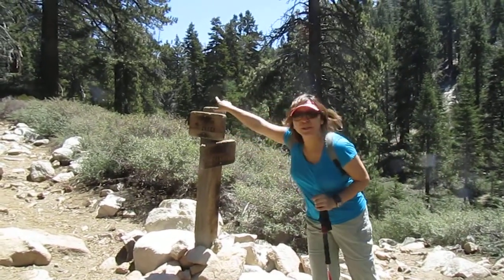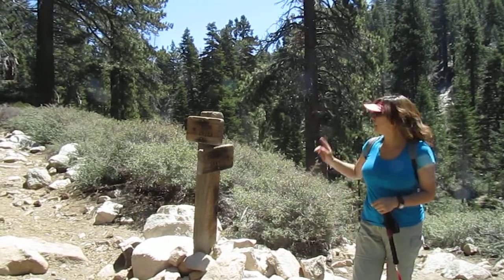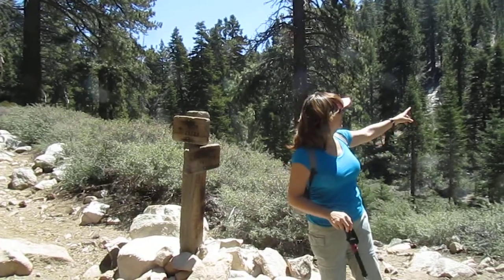This is High Creek Trail up here. We're going to come back in a couple weeks and hopefully get up to High Creek Trail. But there's a little bit of snow up in the mountains, as you can see patches.